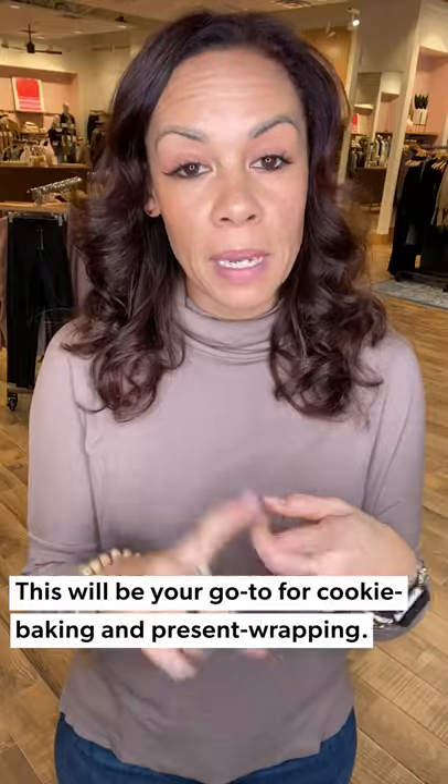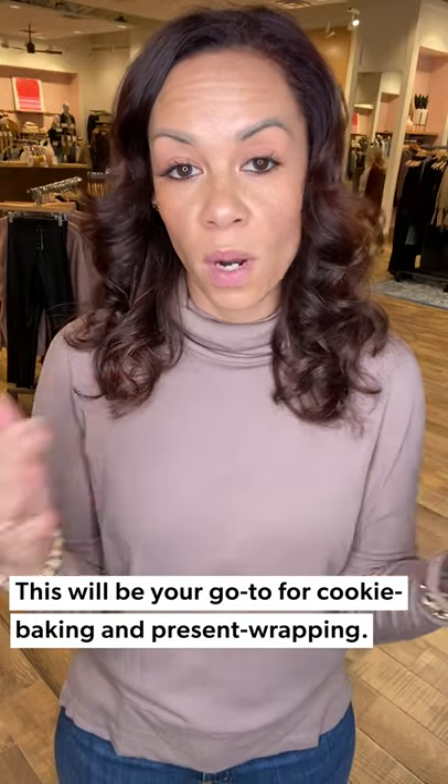We are down in the home stretch of all things holiday and I'm really good with that. I've gotten all things checked off my list except for some wrapping and baking cookies, so I thought, what a better way to do that in a tunic that's a little bit elevated but still super cozy and comfortable.